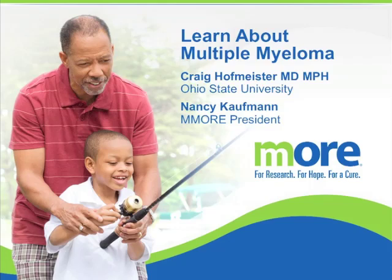Hi, welcome to Myeloma Labs. My name is Craig Hofmeister from Ohio State University, and these slides were supported in part by MORE, Multiple Myeloma Opportunities for Research and Education, for which Nancy Kaufman is president.